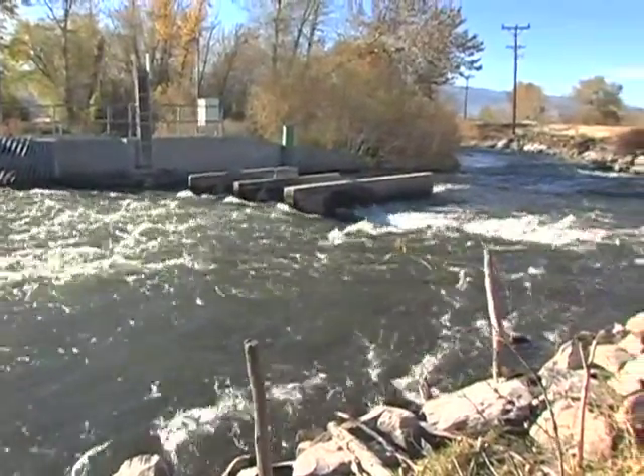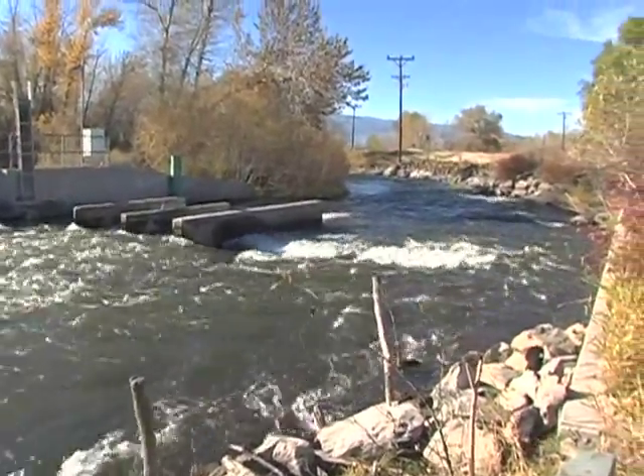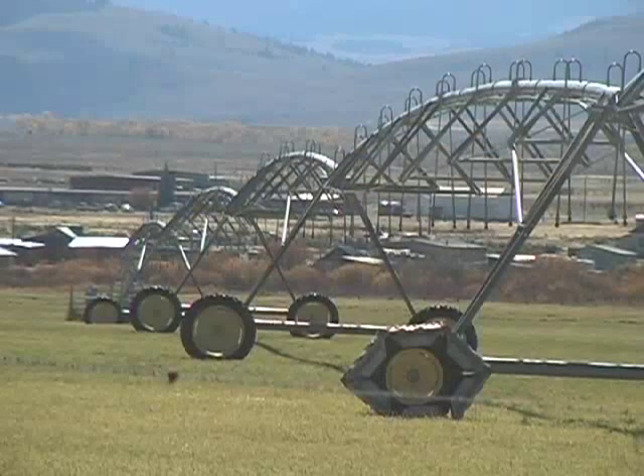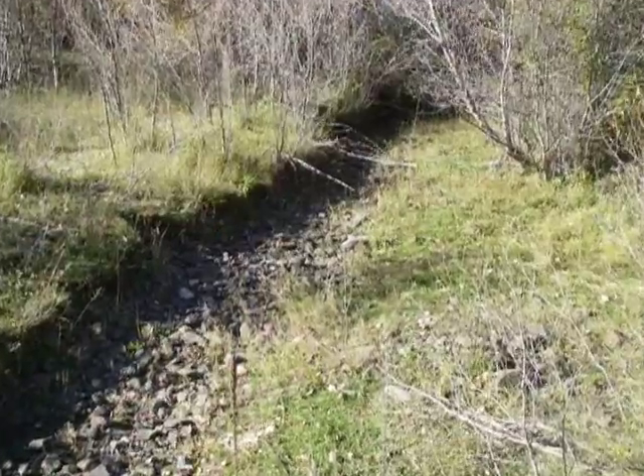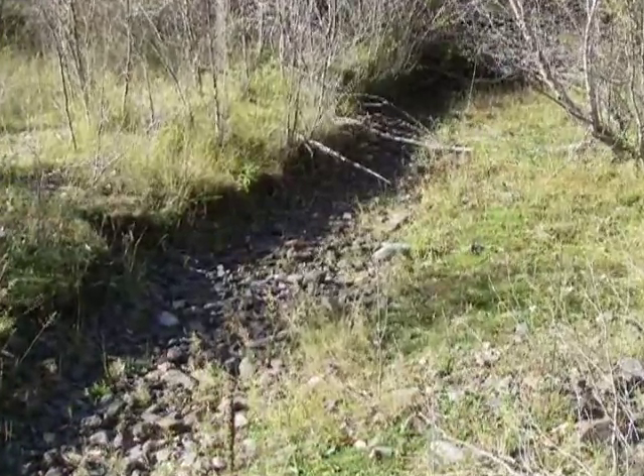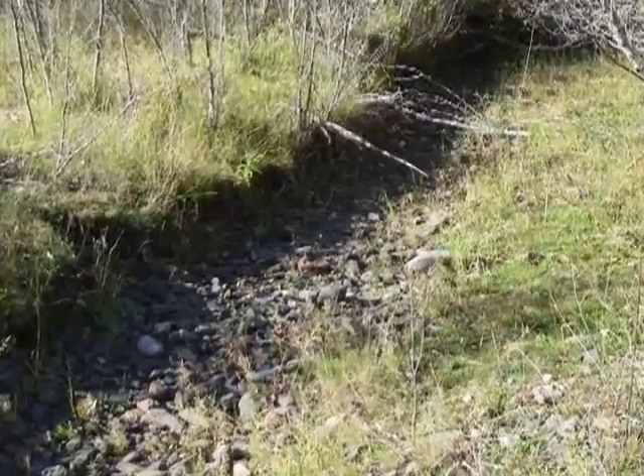Ranchers on the lower river, like Bruce Mulkey, don't necessarily like to see more sprinkler pivot projects because that could affect surface water irrigators down river. I don't like it really because I think they need to study the issue more and see what it's going to do to the groundwater table and how it's going to affect the recharge. Even so, Mulkey isn't worried about getting dried up on his ranch. If it affects me, the whole river's going to dry up because I have one of the earliest water rights on the river.